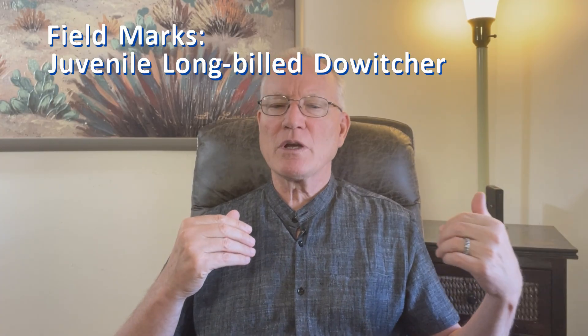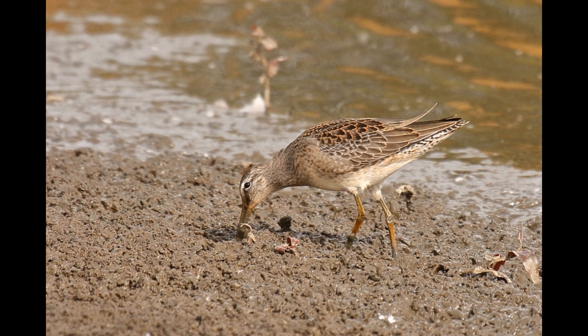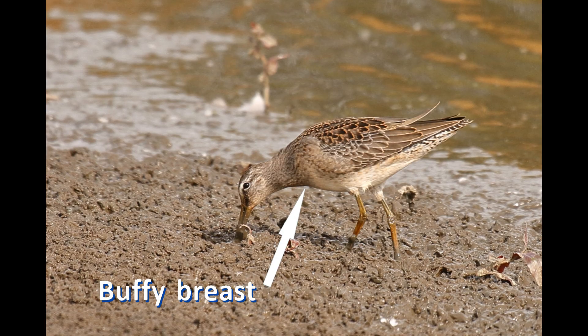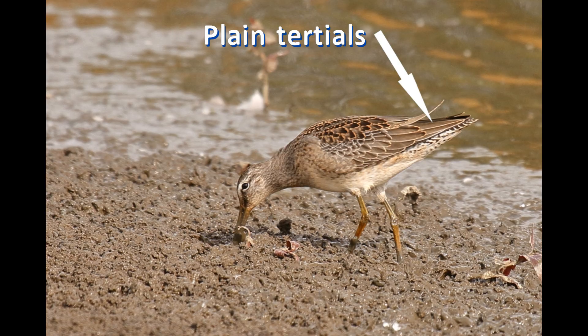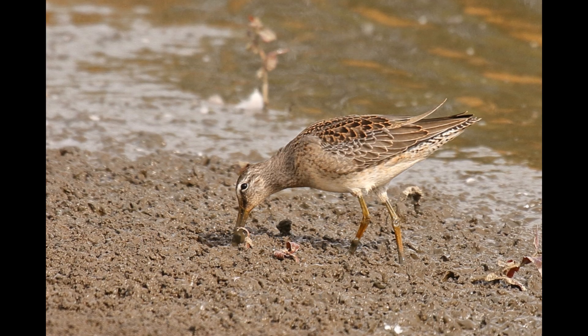Juvenile dowitchers remain on the breeding grounds for a few weeks after the adults have migrated south. Then they too migrate south, starting in September. They often catch up with the now faded, worn, splotchy gray adults, where their crisp, colorful juvenile plumage really stands out. Juvenile long-billed dowitchers are buffy across the breast, not red. The scapular feathers are black with cinnamon fringes. Importantly, the solidly gray tertials have thin, pale edges with no internal cinnamon swirls.